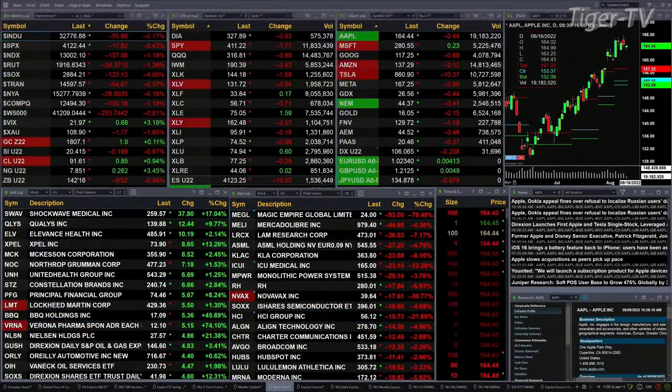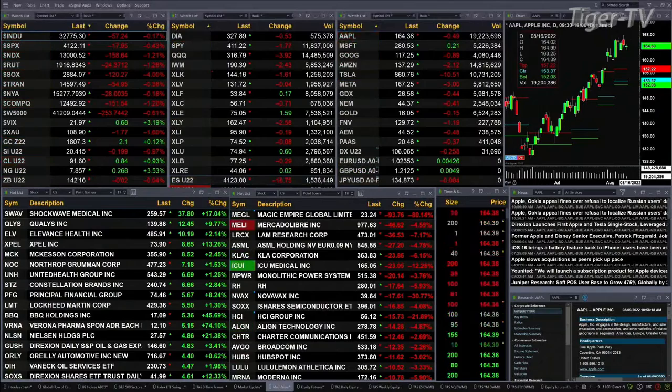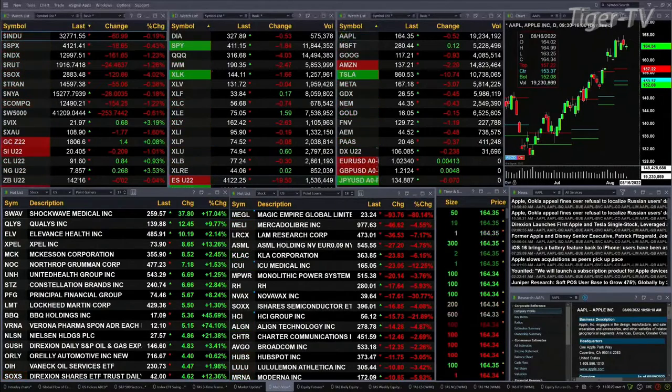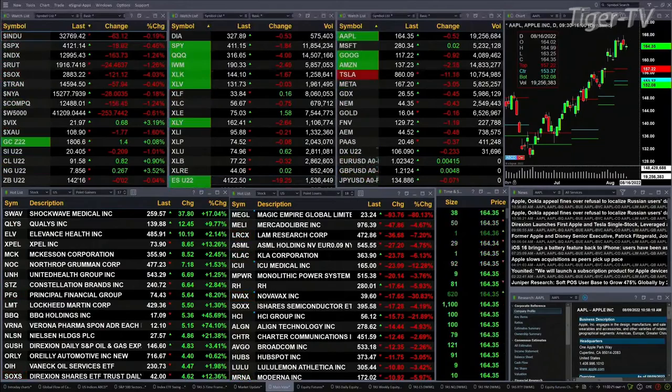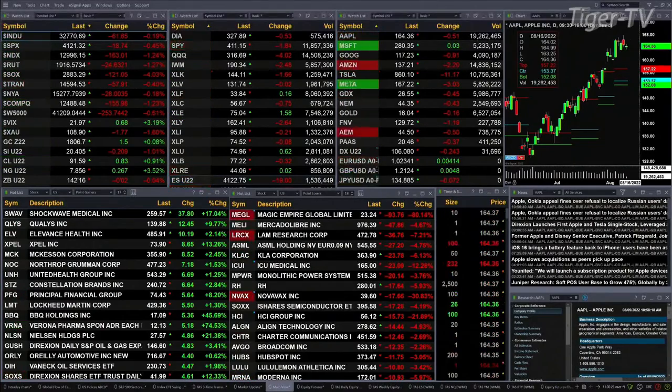Currently we have all the U.S. equity that we track trading to the downside. Dow's off 55 points — that's less than two-tenths percent. Four-tenths for the S&P, 18 points there. A little over 1% for the NDX 100, 160 points. Russell's off 24, one and a quarter percent. 4% to the downside for the semis, trading out at 28.83.